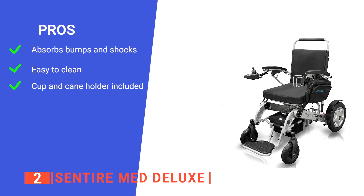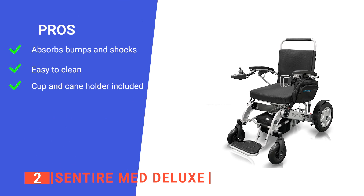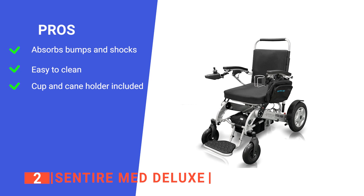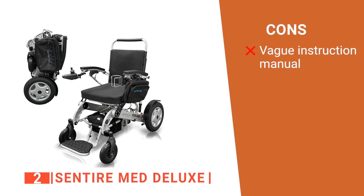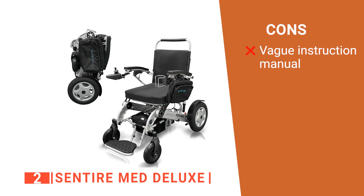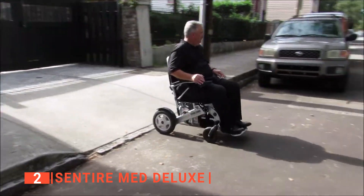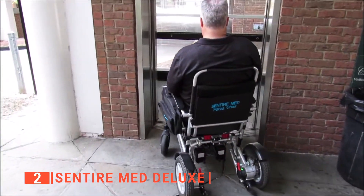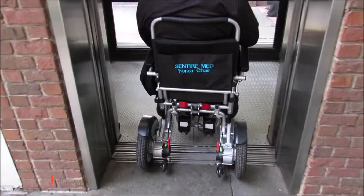Its pros are: it has a good suspension system for dealing with rough terrain, it is easy to maintain, and it comes with some nice quality-of-life features. However, its setup handbook is not very clear. The Sentire Med Deluxe is a next-generation lightweight electric power wheelchair model that is carefully crafted to offer comfort and increased productivity.